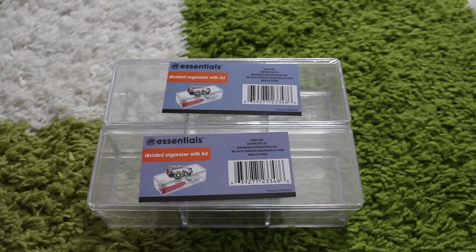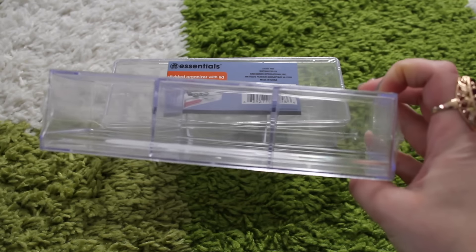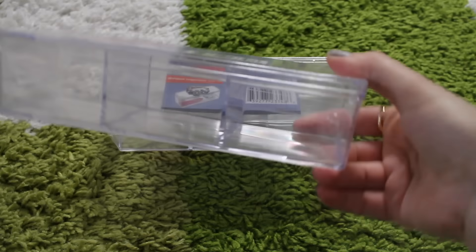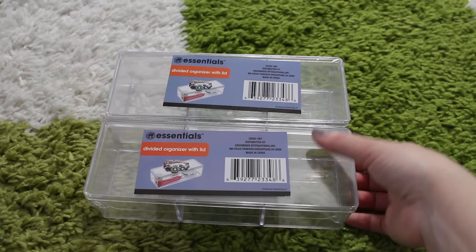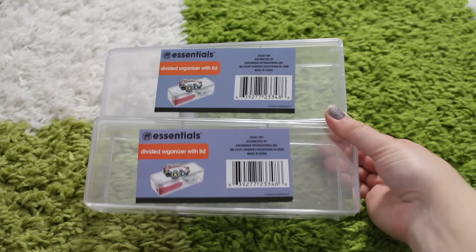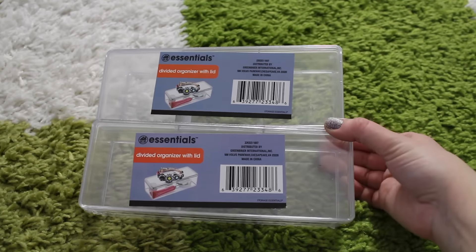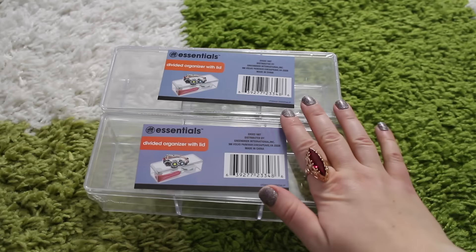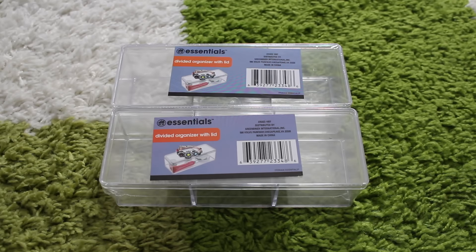Of course I have to go back and get some more of these clear containers because I love organizing my makeup, jewelry, and everything — they make it super easy. I specifically wanted to get some more of these ones with the dividers in them, and I was happy to see they still have a good number left in stock. With Dollar Tree, if you have a good item, you better get a lot of it because they're going to be gone.